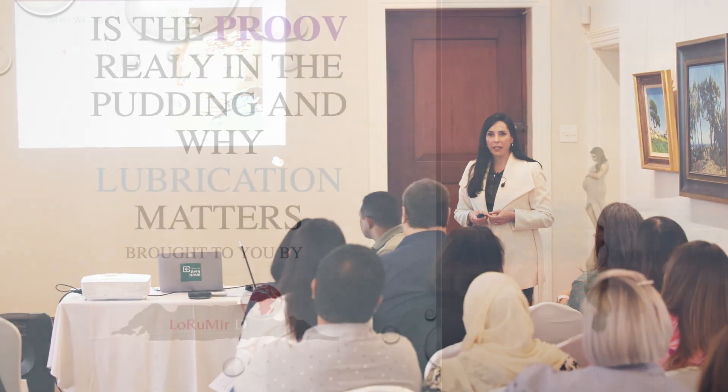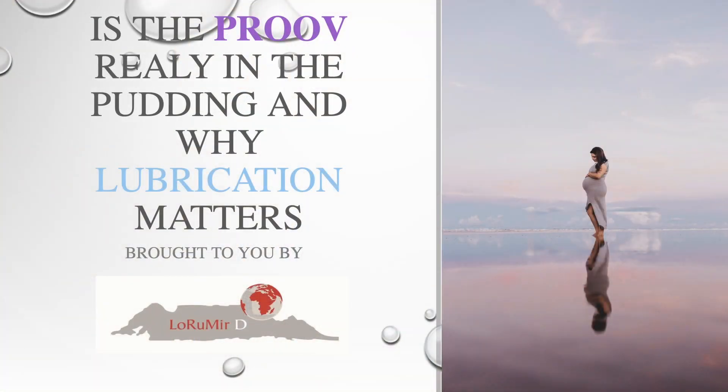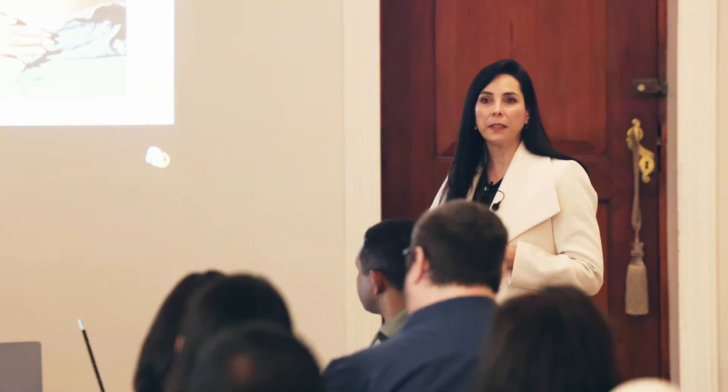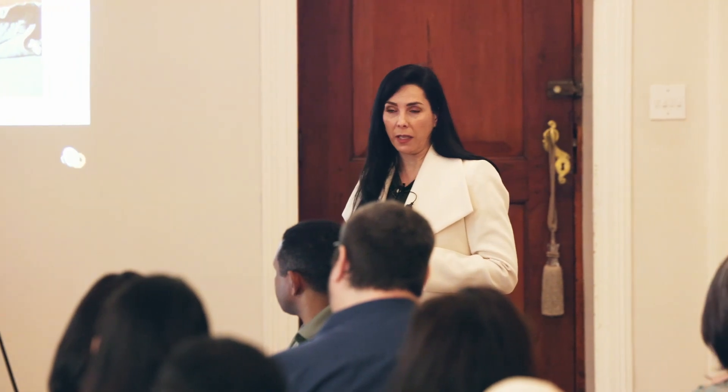My name is Lorinda Sinclair and I'm from the company called Lorimedy. We're passionate in bringing cost-effective products for the South African market. We specialize in all things women related — we've got endoscopic products if you are going to have a procedure, and then of course also fertility and reproductive products.